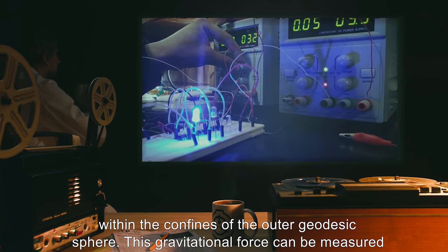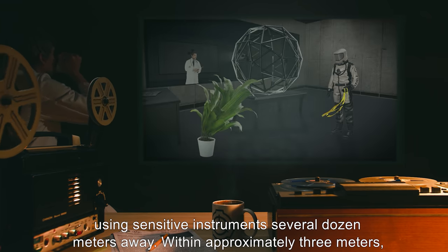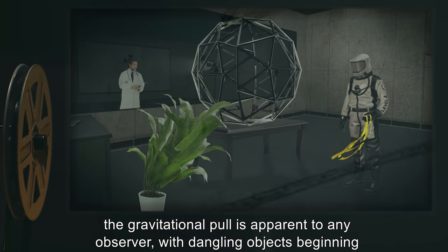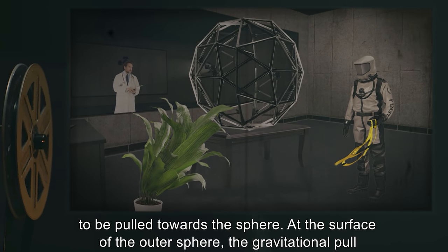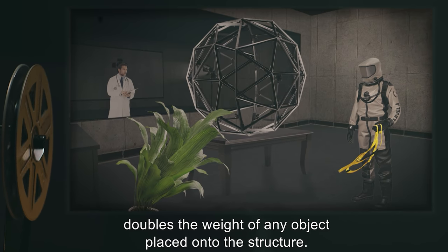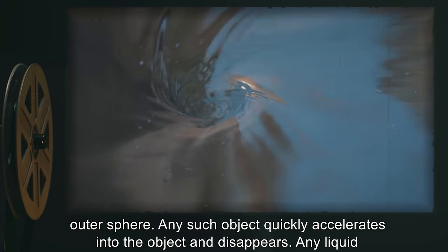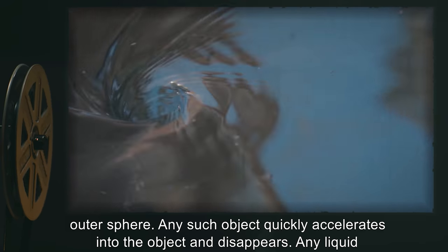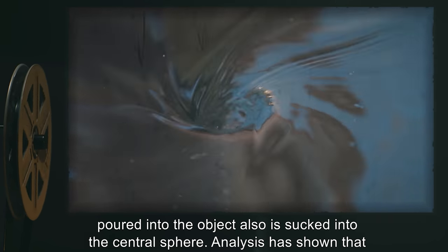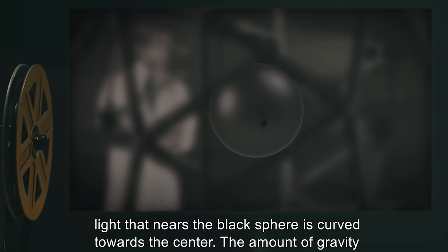This gravitational force can be measured using sensitive instruments several dozen meters away. Within approximately 3 meters, the gravitational pull is apparent to any observer, with dangling objects beginning to be pulled towards the sphere. At the surface of the outer sphere, the gravitational pull doubles the weight of any object placed onto the structure. The inner sphere's qualities are apparent when any small object is inserted within the outer sphere — any such object quickly accelerates into the object and disappears. Any liquid poured into the object is also sucked into the central sphere. Analysis has shown that light that nears the black sphere is curved towards the center.